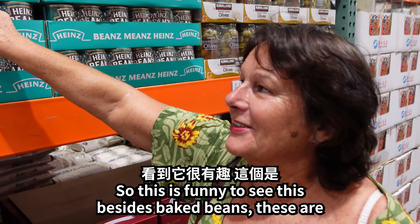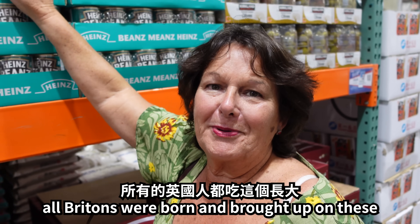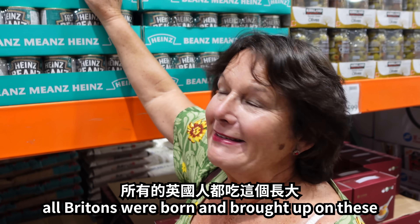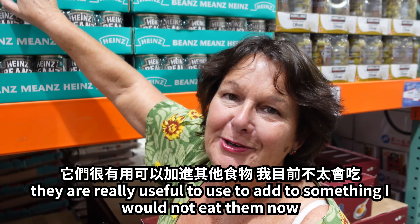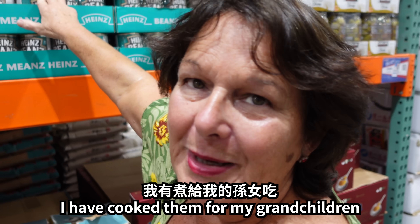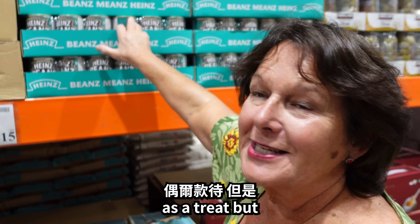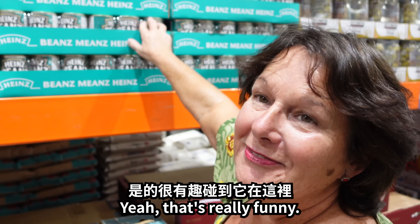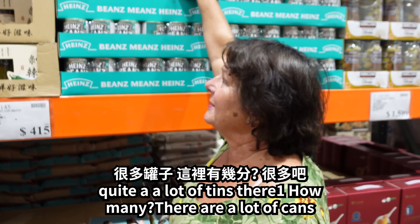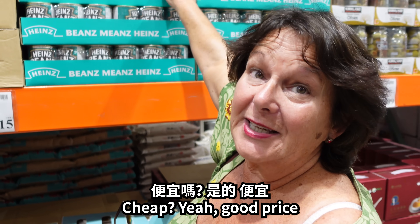Okay, English baked beans. This is funny to see because Heinz baked beans — these are what all Britons were born and brought up on, and they're really useful to add to something. I wouldn't eat them now, but I have cooked them for my grandchildren who love them. They like to eat them with pizza as a treat. There are six cans there — good price.